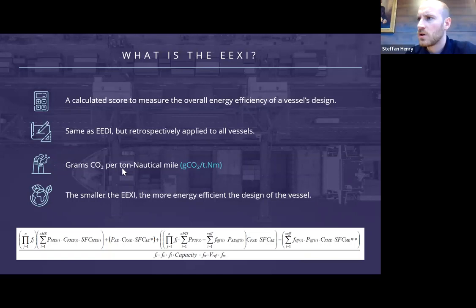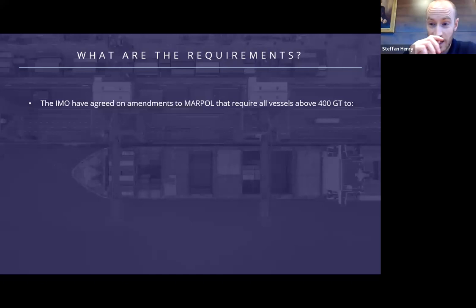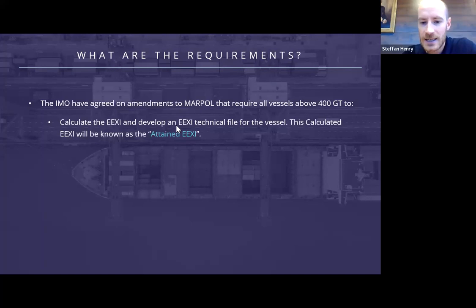So now we know what the EEXI score is, what are the requirements? The IMO have agreed on amendments to MARPOL that apply to all vessels above 400 gross tons, although it's not strictly true as some vessels with non-conventional propulsion will be exempt — this mostly applies to OSVs and PSVs that have things such as azimuth thrusters. But all other vessels will have to have the EEXI calculated and develop an EEXI technical file for the vessel. This calculated EEXI is known as the attained EEXI.